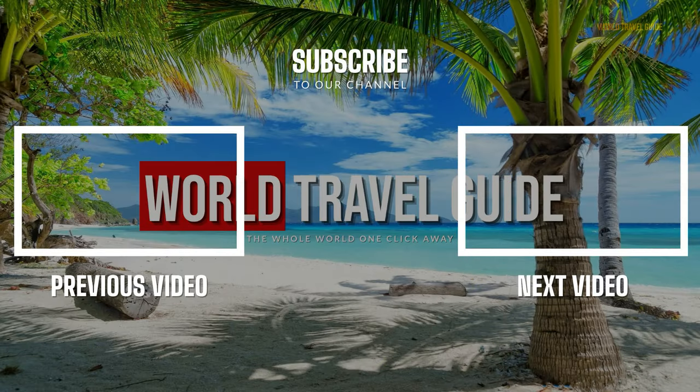If you loved this video, hit the like button and subscribe. You can also check out other travel-related videos and playlists on this channel.